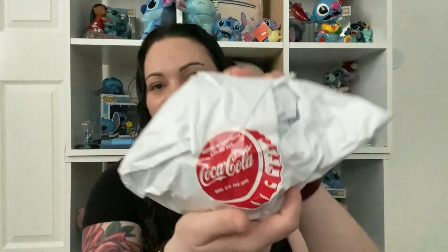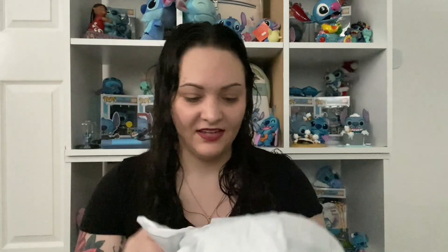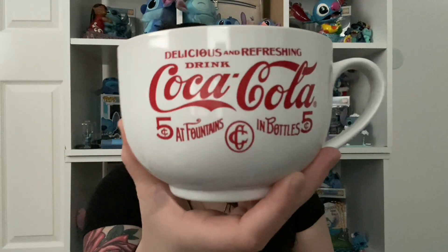We got some dishware — look at the stickers they put on it, it's like a Coca-Cola bottle cap. I didn't even realize that. These are amazing. It's like the old-style Coca-Cola and on the back it says 'five cents.' It's like a soup bowl. I love old collectible Coke things; I know they're expensive to purchase so we don't own any.